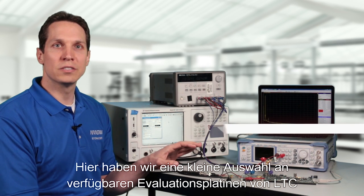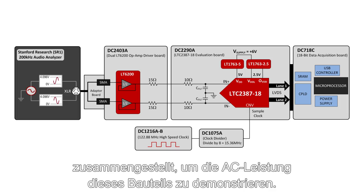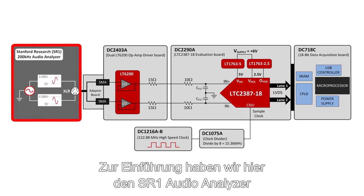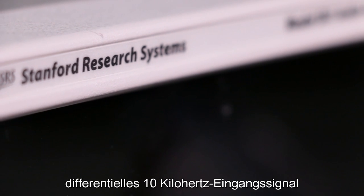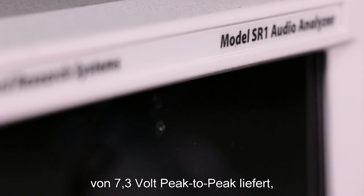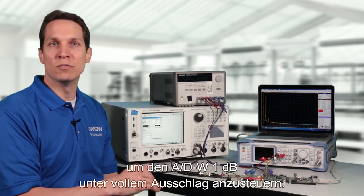We have set up a few of LTC's available evaluation boards to demonstrate the AC performance of this part. To start off, we have the Stanford Research SR-1 Audio Analyzer to provide a low-noise sinusoidal 10 kHz differential input signal of 7.3 volts peak-to-peak to drive the ADC 1 dB below full scale.